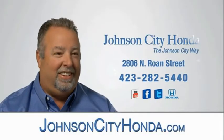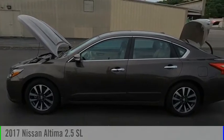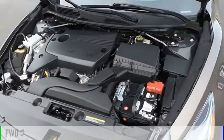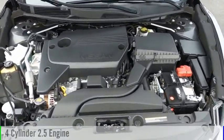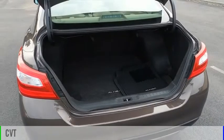Johnson City Honda, Johnson City. Make a great choice today with the 2017 Altima. This vehicle is powered by a front-wheel drive, four-cylinder, 2.5-liter engine, and comes with a continuously variable transmission.